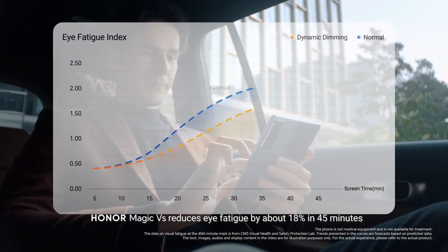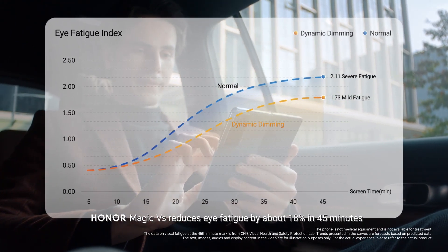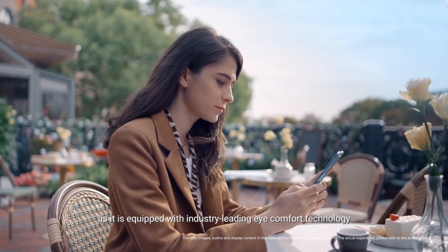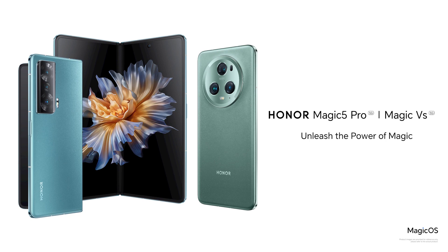Honor Magic VEAS reduces eye fatigue by about 18% in 45 minutes, as it is equipped with industry-leading eye comfort technology. This is Honor Magic VEAS, providing industry-leading eye comfort technology.